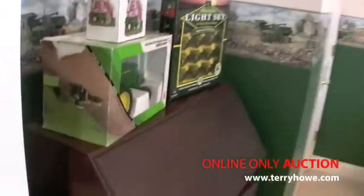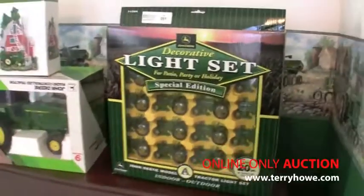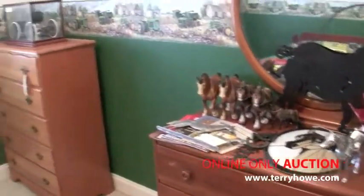John Deere — it's all over the house, even a Christmas light set. Here's some horses and some of the furniture we'll be selling.